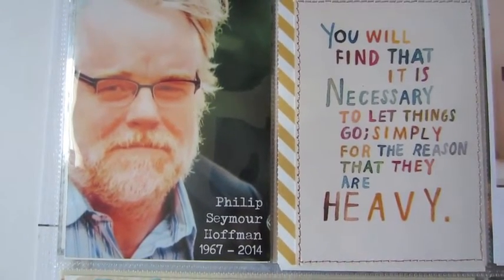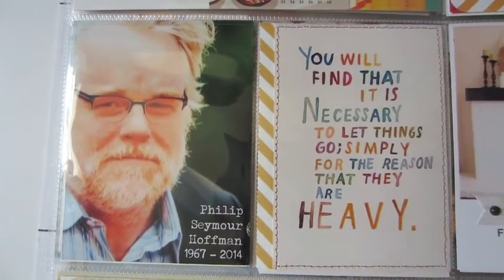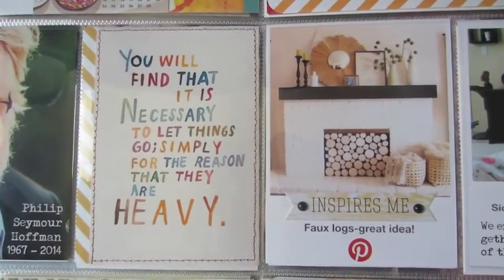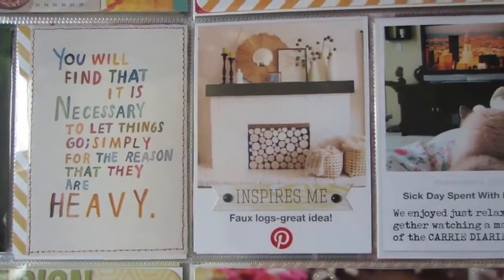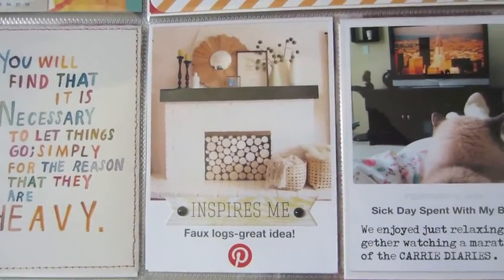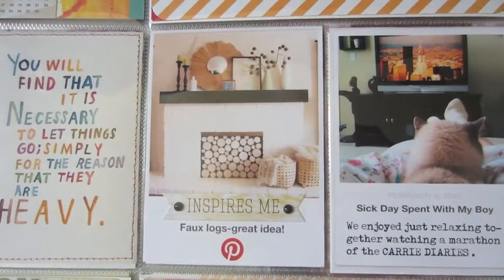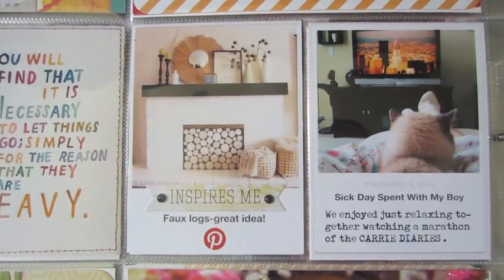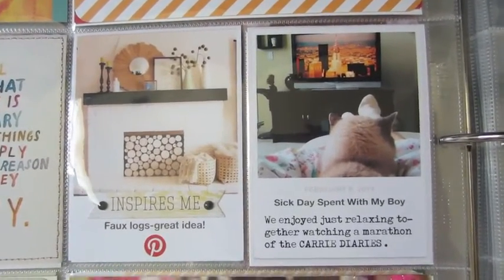Here I just wanted to record something about Philip Seymour Hoffman and his passing, so I wanted to slip that in there. And on Pinterest, I like to get quotes off of Pinterest and print those and slip them in for things that are going on in my life. This was a great idea on Pinterest about some faux logs for a fireplace. It's a good way to record inspiration for the future rather than mixing it in with thousands of other pins that I might forget about.